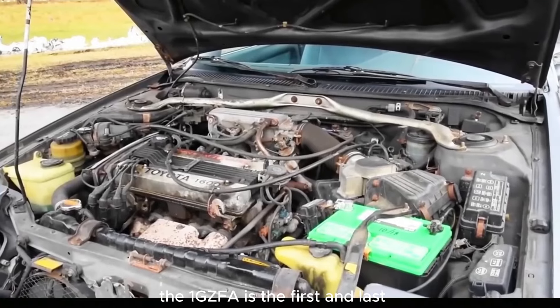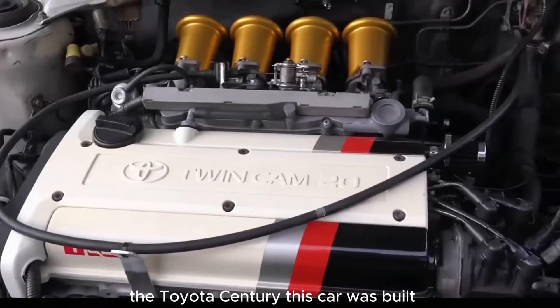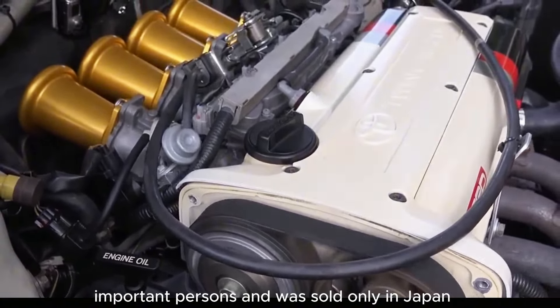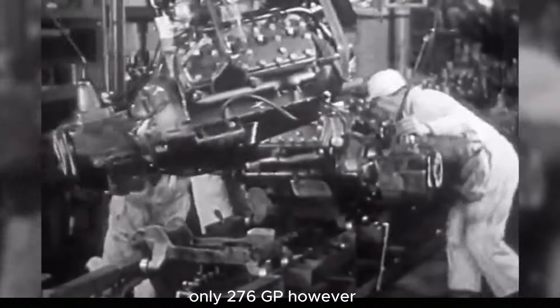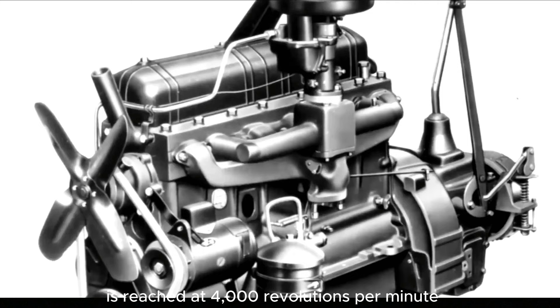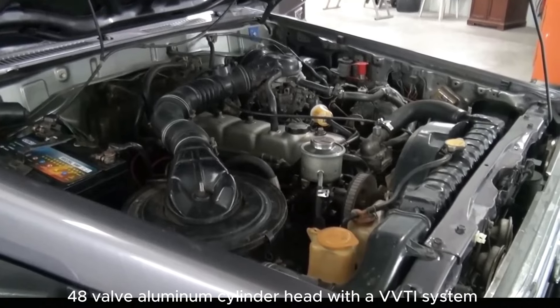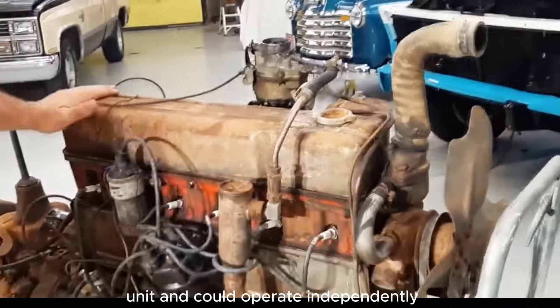The 1GZ-FE is the first and last V12 engine of Japanese production. Its sole task was to drive the company's flagship, the Toyota Century — a car built specifically for the comfortable transportation of important persons, sold only in Japan. When developing the 1GZ-FE, the designers prioritized reliability and smooth operation. As a result, the engine's power is not impressive at only 276 hp. However, the locomotive torque of 400 Nm is available from 1,200 rpm, and the peak 481 Nm is reached at 4,000 rpm. The 5-liter engine had an aluminum cylinder block and a dual-shaft 48-valve aluminum cylinder head with a VVTi system. For added reliability, each cylinder bank received its own electronic control unit and could operate independently.